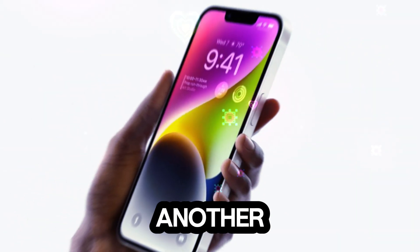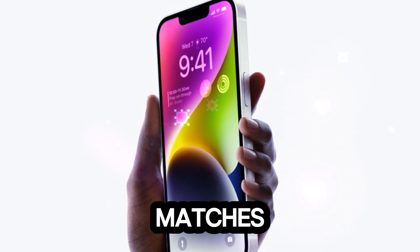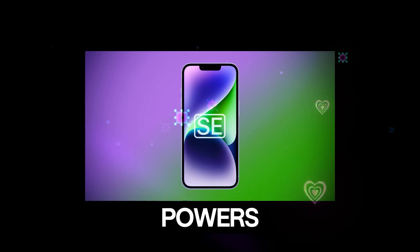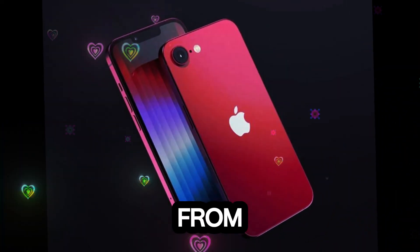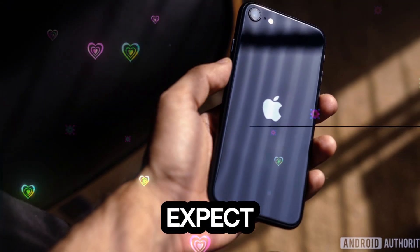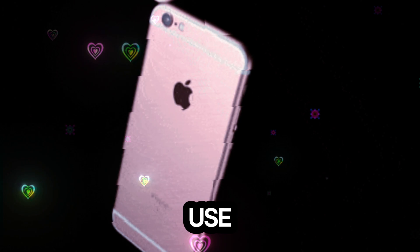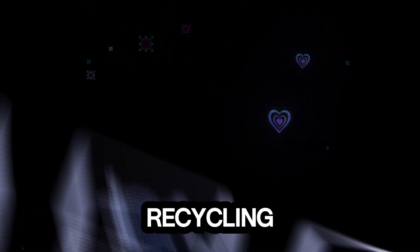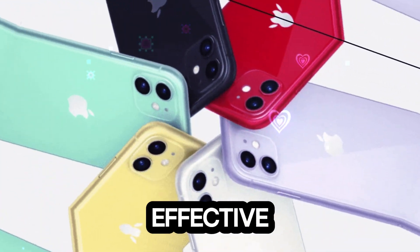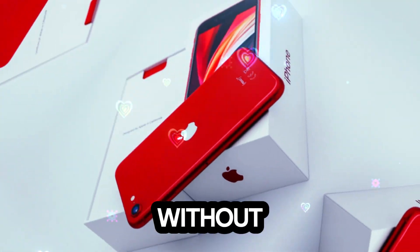Improved battery life: the iPhone SE 4's battery capacity matches the iPhone 14 at 3,279 mAh, a significant jump from the SE 3's 2,018 mAh battery. Users can expect 7 to 8 hours of screen-on time, making it ideal for everyday use. Apple's strategy of recycling components from the iPhone 14, including the battery, is not only cost-effective but also ensures that the SE 4 delivers solid performance without breaking the bank.